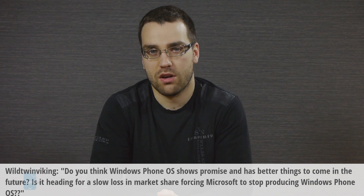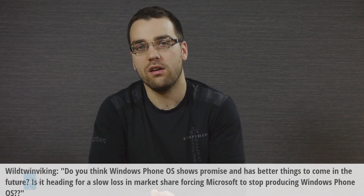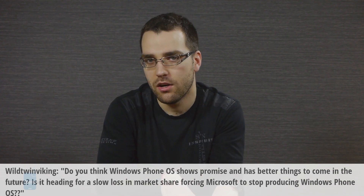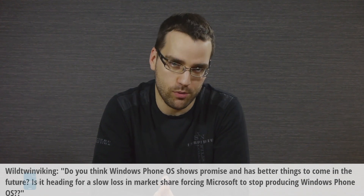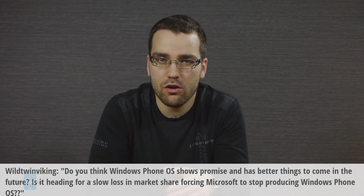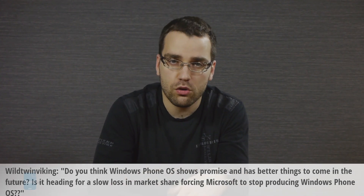A question by WildTwinViking shifts the focus onto Windows Phone: Do you think Windows Phone OS shows promise and has better things to come in the future? Is it heading for a slow loss in market share, forcing Microsoft to stop producing Windows Phone OS? I mostly think that Windows Phone shows promise, though it seems that this promise remains mostly unaccomplished. I don't think Windows Phone will start losing the little market share it has won thus far, but it seems it'll be at least another one or two years before customers start feeling the need to switch to a new experience. And even when that moment comes, I don't see Windows Phone exploding in share. Still, the modern Windows interface is young and people are yet to get used to it, so who knows — probably when it becomes more mainstream, people will also start embracing Windows Phone more easily.